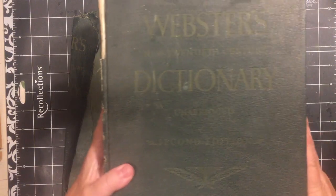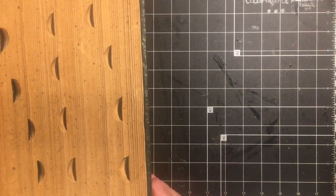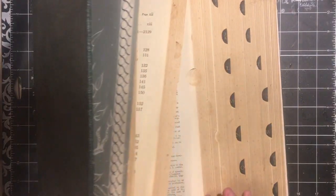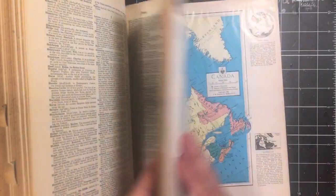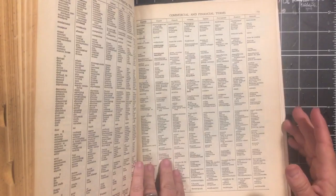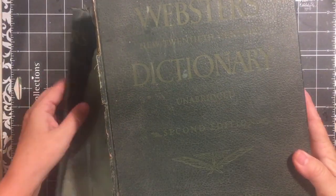One of the things I got was this gigantic Webster's dictionary — the copyright is 1960 and it's falling apart, so I don't feel too bad about taking it apart and using it. It has pictures, color maps in the back, and tables. I either paid 25 cents or a dollar, and I was like, yeah, I'll take that.